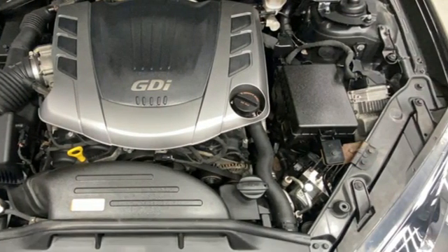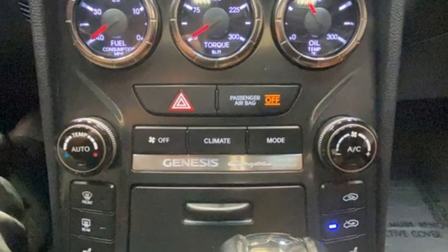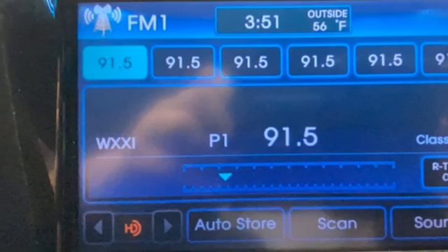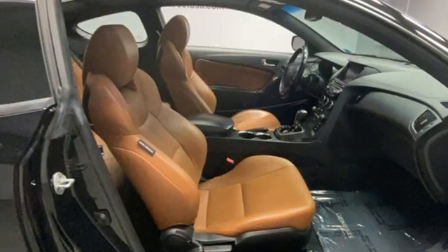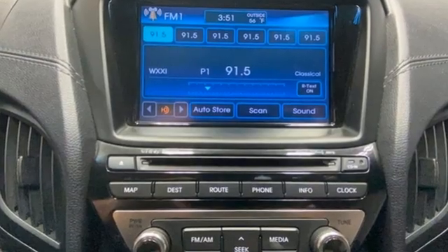V6 engine, rear wheel drive, power sliding and tilting sunroof, integrated navigation system, doors and push button start proximity key, front heated leather bucket seats, AM-FM satellite radio, leather steering wheel, wireless phone connectivity, and automatic transmission.